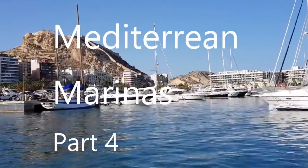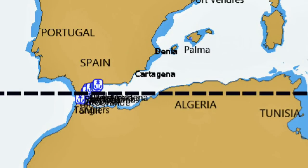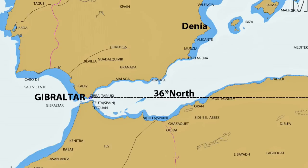Mediterranean Marina's Part 4 starts at Cartagena and is already heading north away from the latitude of Gibraltar, where you can reasonably hope to sunbathe at noon on Christmas Day. Gibraltar is at a latitude of 36 degrees north and Denia, which is the last marina in this episode, is 39 degrees north — which translates to almost 180 miles — and the winter weather starts to deteriorate the further north you go.